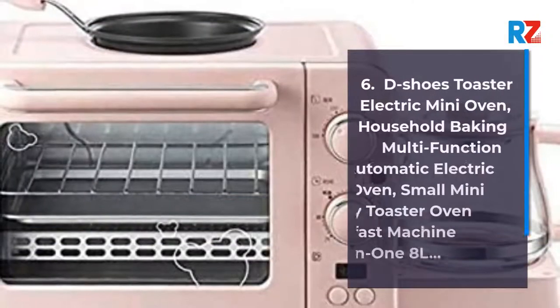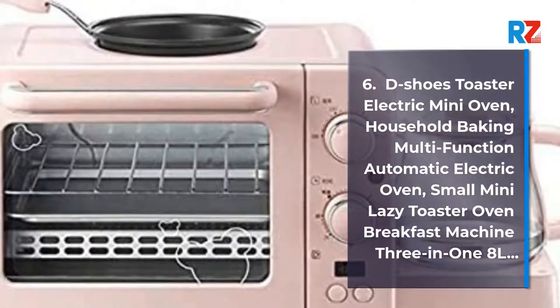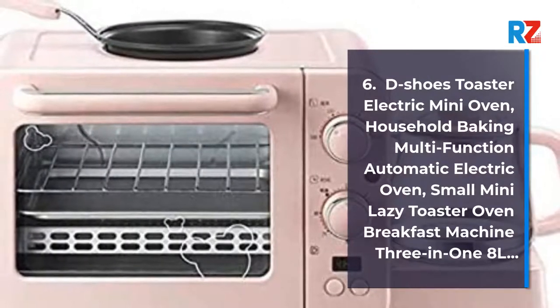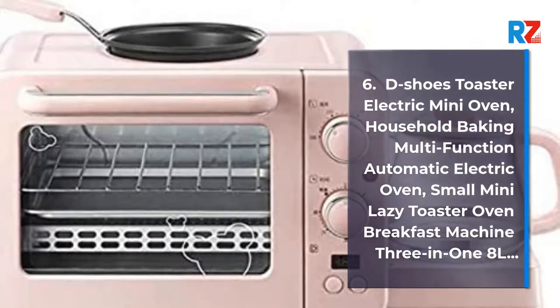6. T-Shoes Toaster Electric Mini Oven, Household Baking Multi-Function Automatic Electric Oven. Small Mini Lazy Toaster Oven Breakfast Machine 3-in-1, 8 Litres.